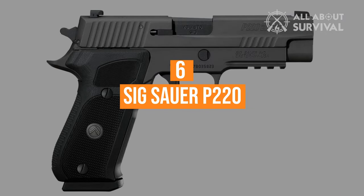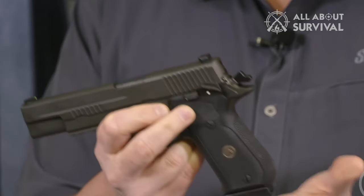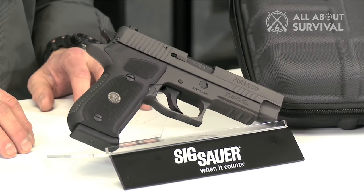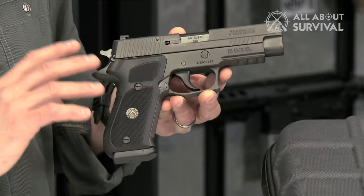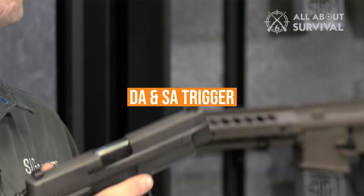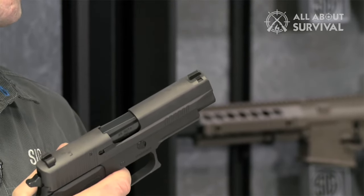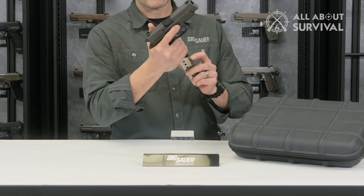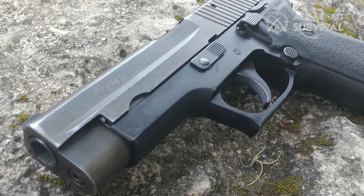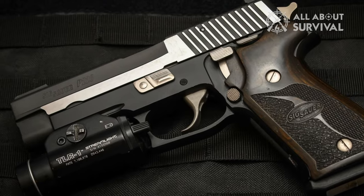Number 6, the SIG Sauer P-220. The P-220 was introduced as the first installment in SIG's P-220 line. Initially chambered in both 9mm and .45 ACP, it later switched to being a .45 ACP only handgun, and is currently only offered in that caliber. It has a double-action, single-action trigger mode with a decocker lever on the side of the frame. The standard magazine capacity is 8 rounds. The P-220 is still being made today with improved ergonomics and a tactical rail for adding lights and lasers. The old 9mm version still serves as the main service handgun of the Japanese military.